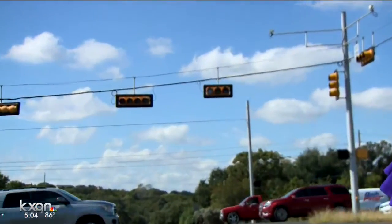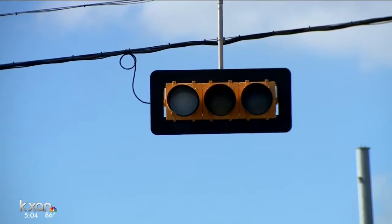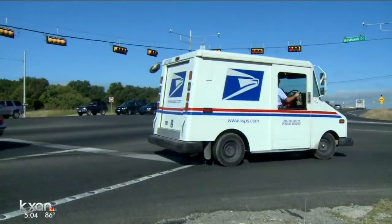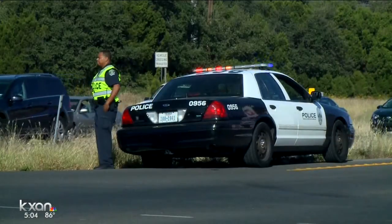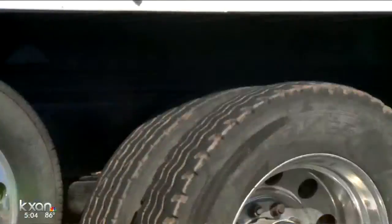Drivers on Loop 360 sat in huge delays earlier this morning, and it was all due to flashing signal lights right here at Loop 360 and West Bank Drive. Reports came into the First Warning Traffic Center before 7 a.m. The lights were flashing red until after 10 a.m.